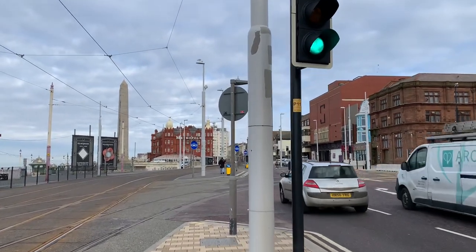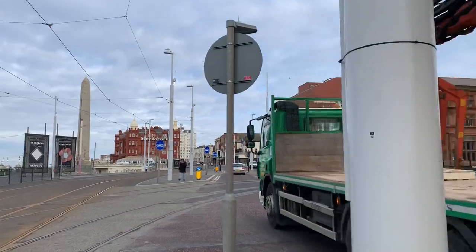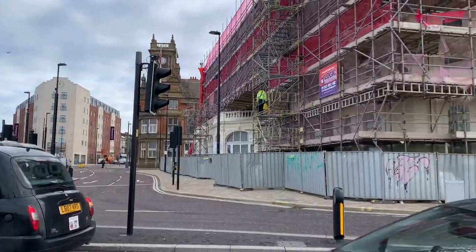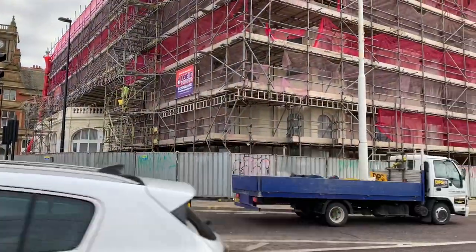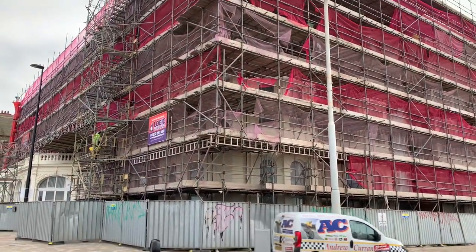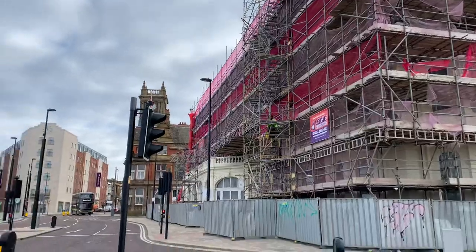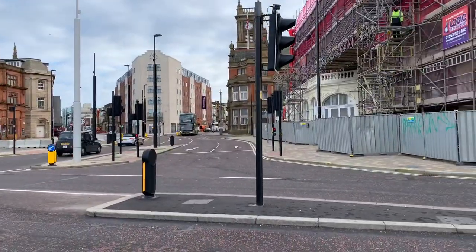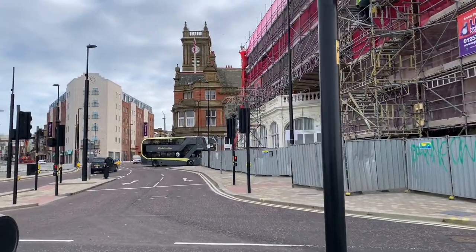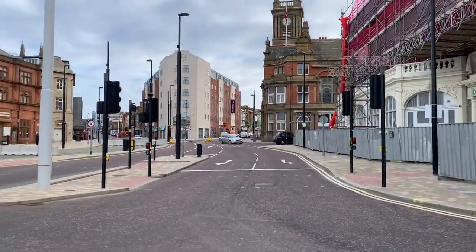In 1865 it was partly demolished and then rebuilt by John Talbot Clifton and opened in 1874. It's one of the oldest buildings in Blackpool — I didn't realise it was quite so old. You can see they've already done the downstairs section of it.